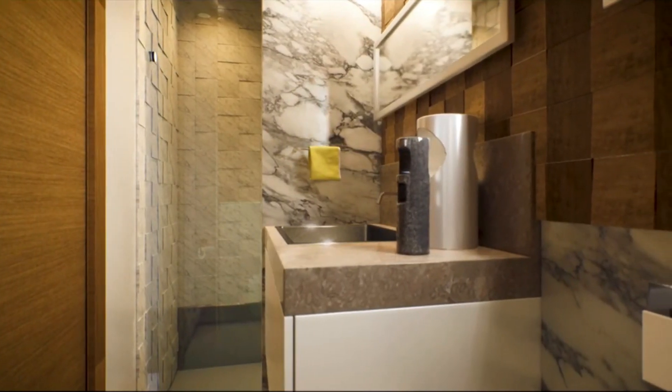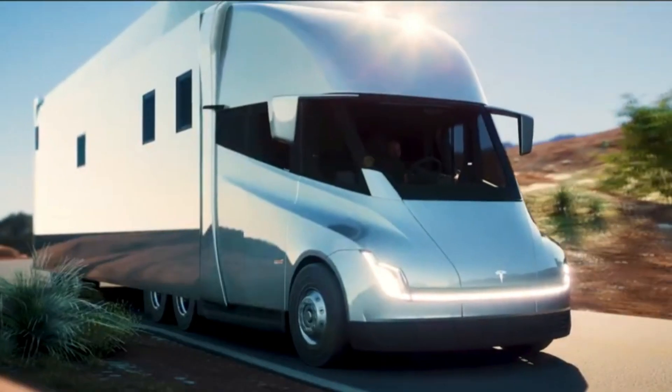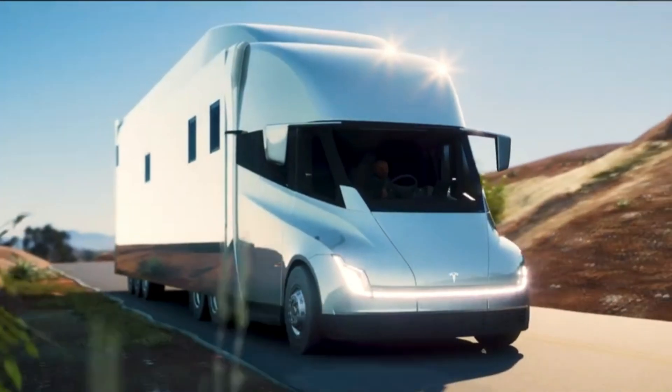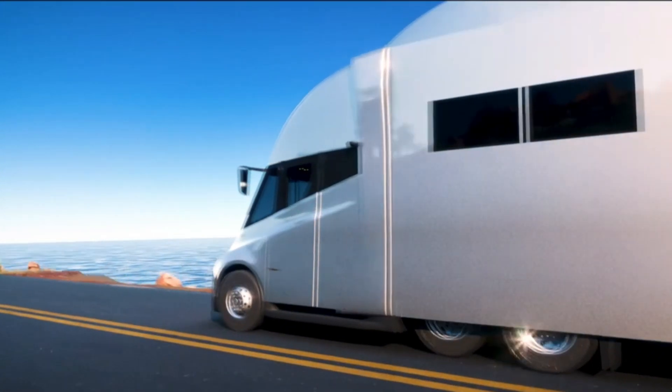Plus, it's significantly cheaper to operate than traditional diesel trucks, cutting fuel costs and reducing emissions. Tesla's Semi-Truck is more than just a vehicle — it's a bold step toward a cleaner, greener future for the transportation industry.